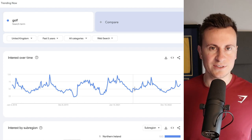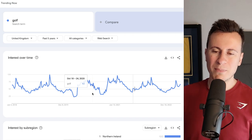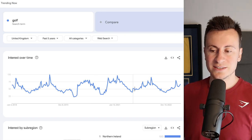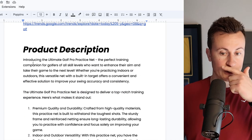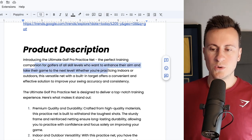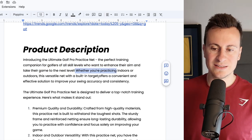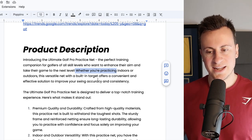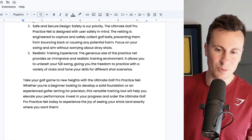On Google Trends it's pretty self-explanatory — when the weather is nice, more people get outside and play golf. What's also great about golf is it's a huge sport that stays popular all year round, so this could even be a consistent seller among other golf products. From the product description: 'Introducing the ultimate Golf Pro Practice Net — the perfect training companion for golfers of all skill levels who want to enhance their aim and take their game to the next level, whether practicing indoors or outdoors.'